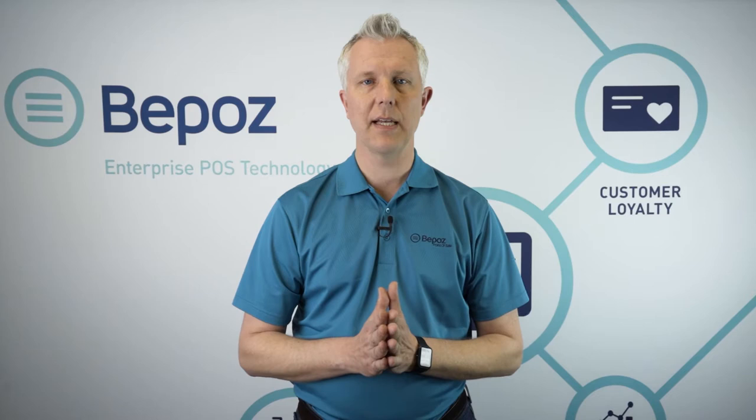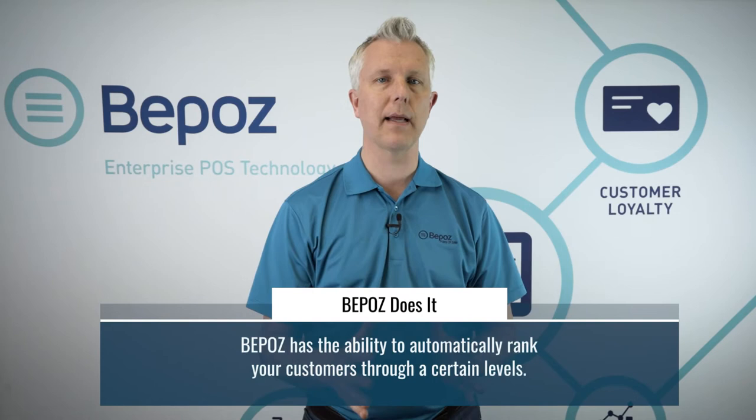We could also do things like tiered loyalty. You might have a tiered plan which is bronze, silver, gold, platinum, titanium — as many different levels as you want to have. BPOS can automatically tier your customers through those levels.